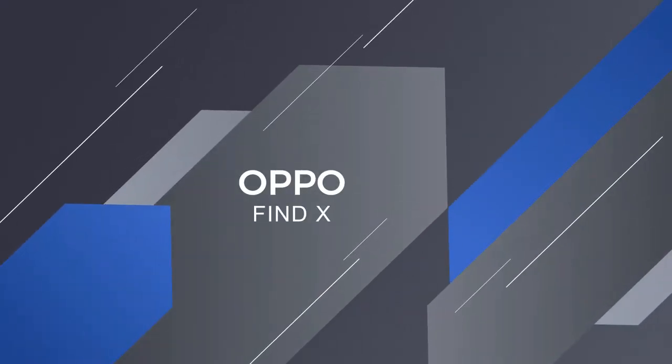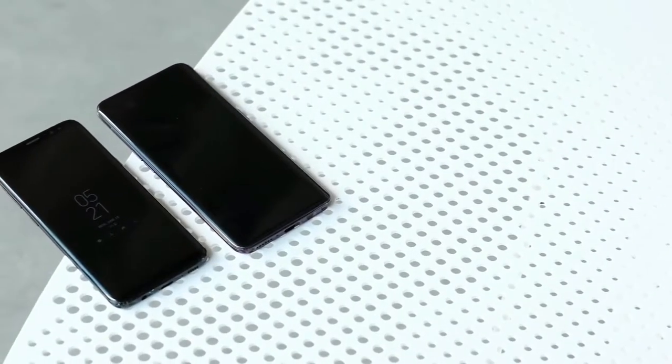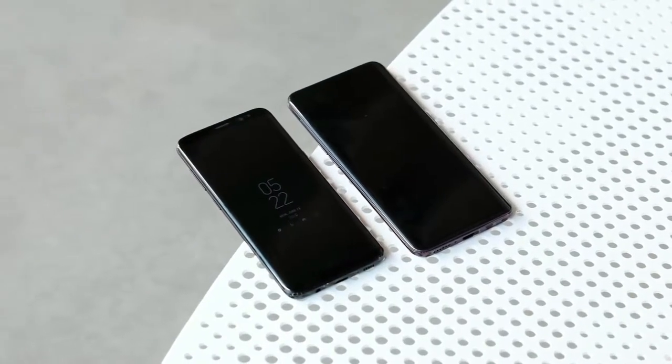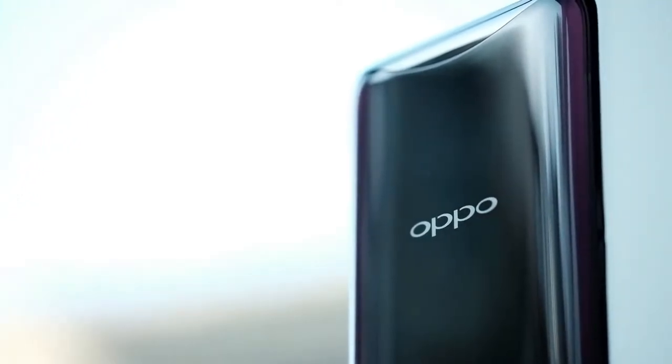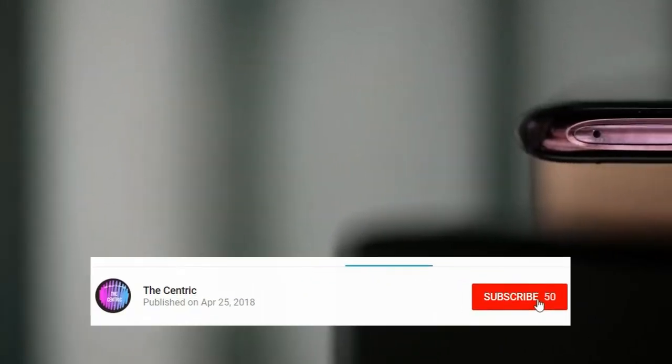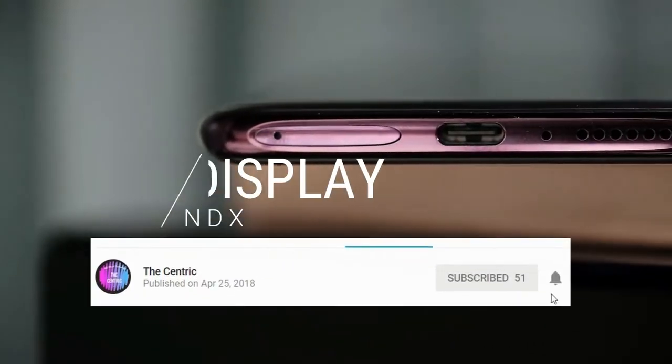So guys, before starting this video I just wanted to tell you guys there is a giveaway running on our channel about the Samsung Galaxy S9 and S9 Plus. If you want to keep up with it, you have to subscribe to our channel, press the bell icon, and comment down: would you like the OPPO Find X or the Samsung Galaxy S9 — which is your personal preference?